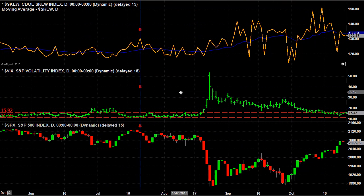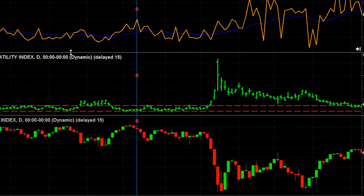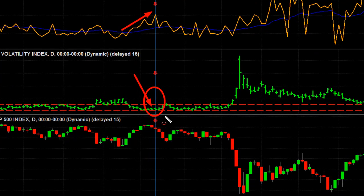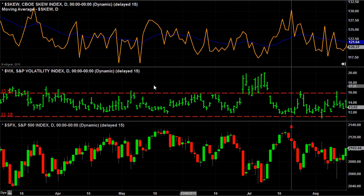Let's go back to the summer of last year. Notice this: the VIX had fallen to a major low, almost ranging at the 10 level, as you can see. But the SKEW was rising — in fact, the SKEW was above its average. Again, a low VIX combined with a rising SKEW. And you'll see what happened afterwards: the stock market dropped, and then soon after it led to a bigger drop in the stock markets.